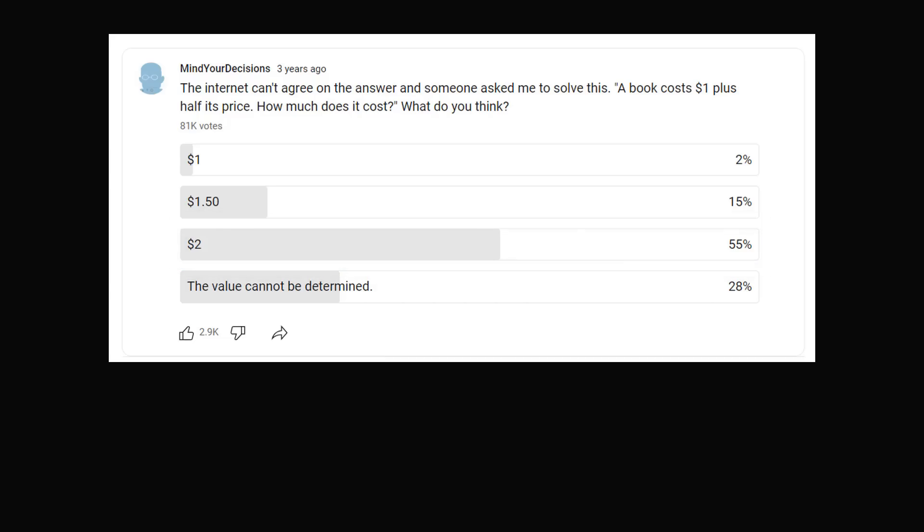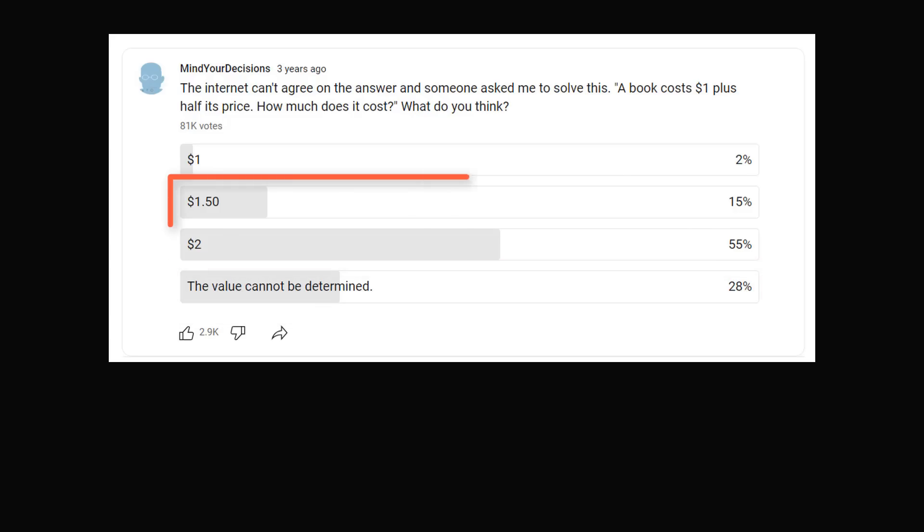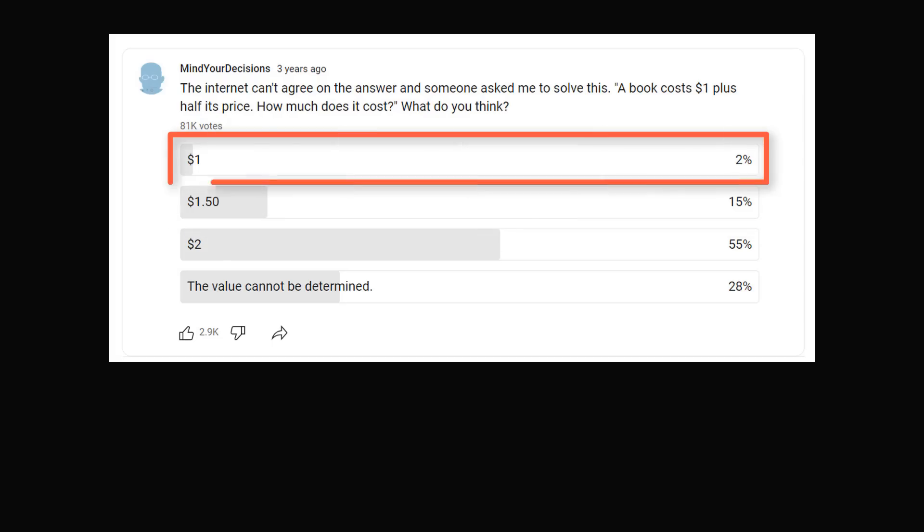What about the other answer choices? The next most common answer was 'the value cannot be determined' at 28%. Then we had $1.50 at 15%, and finally a few people said $1. The answer of $1 could have just been any sort of mathematical mistake. It could also have been a mistake in reading comprehension — someone might have just read 'a book costs $1, period.' It would be hard to justify.